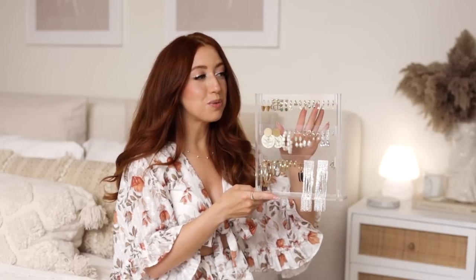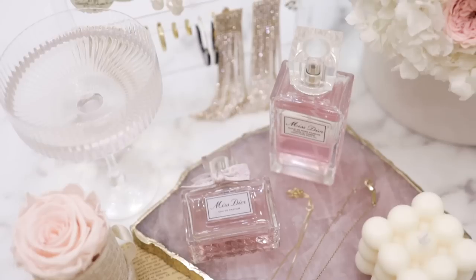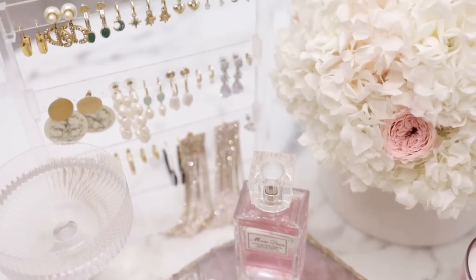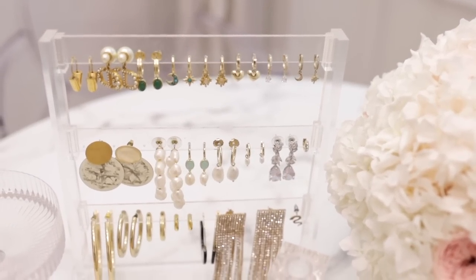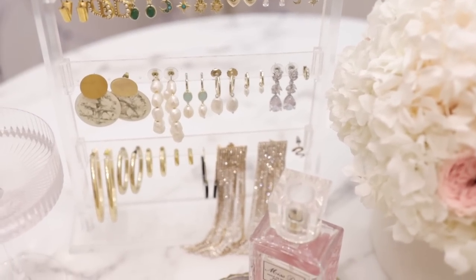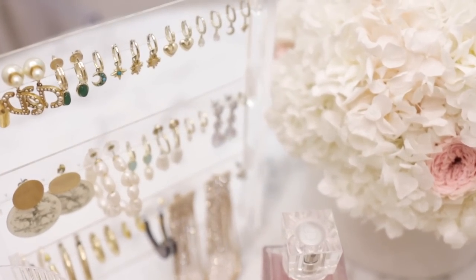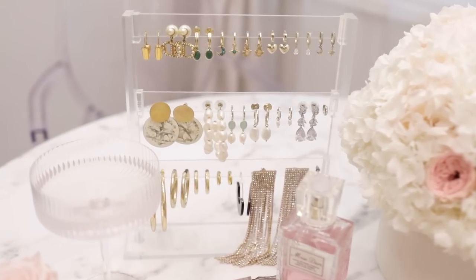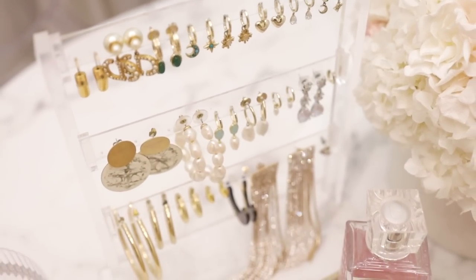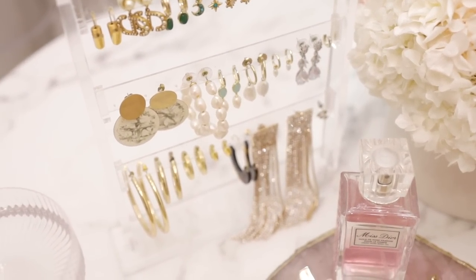I've seen so many of these organizers, but I love this one specifically because it's not too small and not too big — it fits perfectly on my dresser and keeps all my earrings perfectly organized. You can also take out the dividers, which is great if you just want easier access to all your earrings. I have the three-tier version, but they come in different sizes and styles — all linked in the description box below.